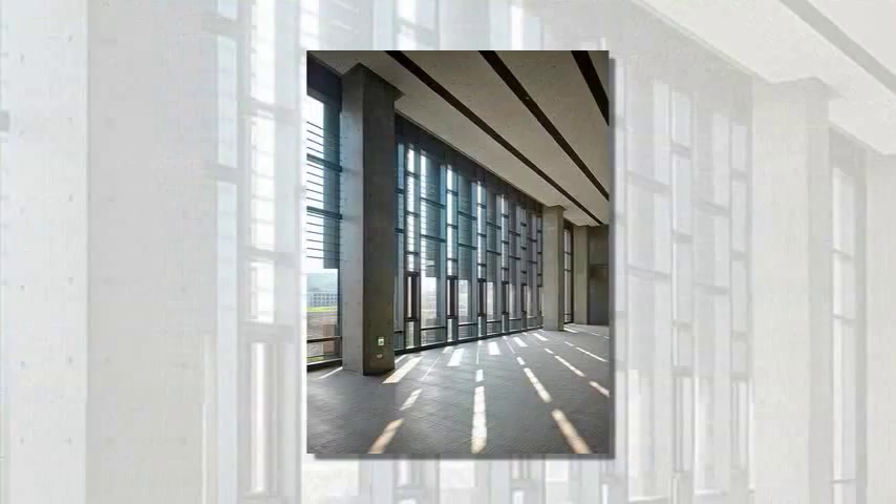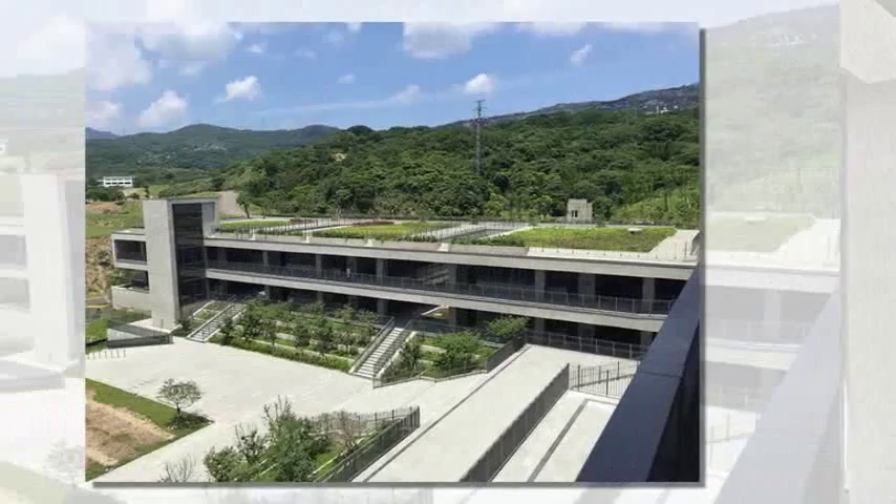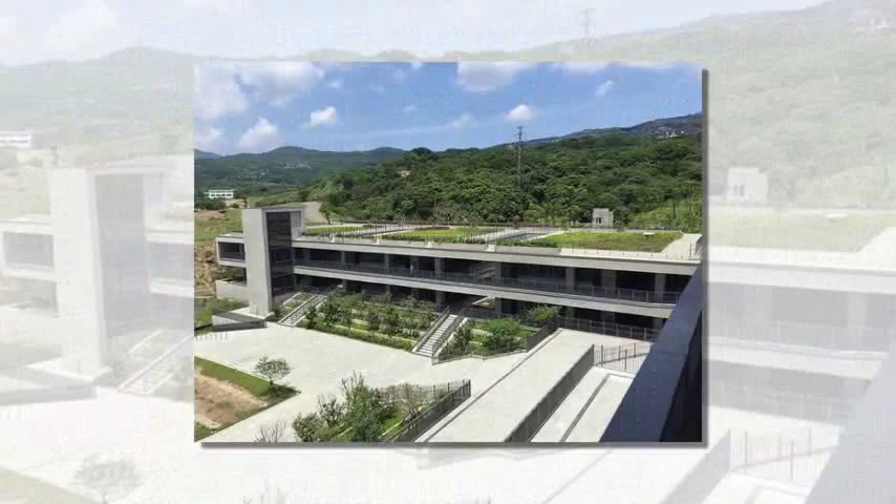Platforms, corridors, and bridges link all the spaces together, providing free access, expanding the activity areas, and highlighting the dramatic qualities of the adjoined spaces.